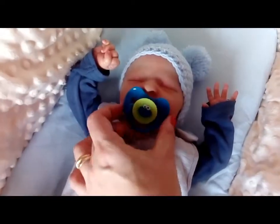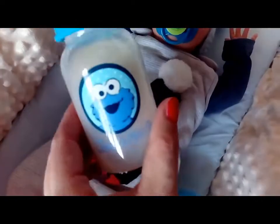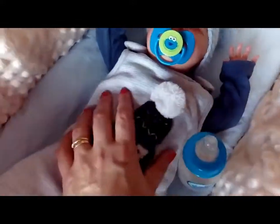Today Joseph has got his Cookie Monster pacifier and his Cookie Monster bottle. And he has drunk some of his. Well done, little chap!